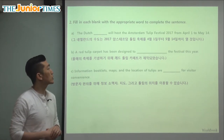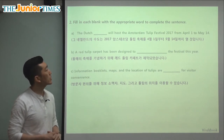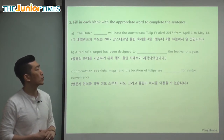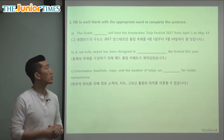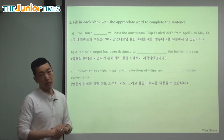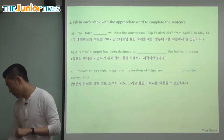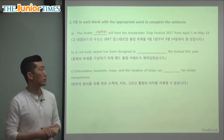Let's fill in the blanks using the clues we know. It says: The Dutch blank will host the Amsterdam Tulip Festival 2017 from April 1st to May 14th. The Dutch what? The main city — which is Amsterdam. The main city is called the capital, so the answer is: the Dutch capital, which is Amsterdam.